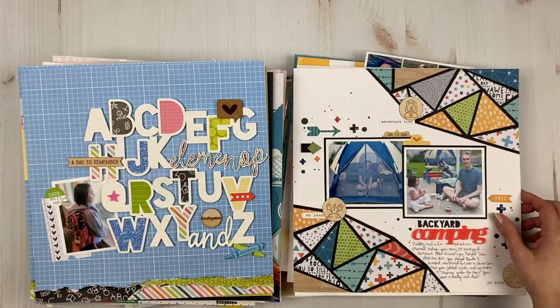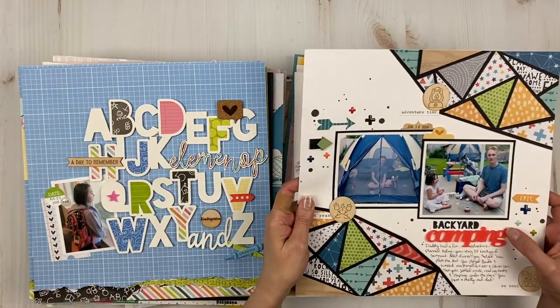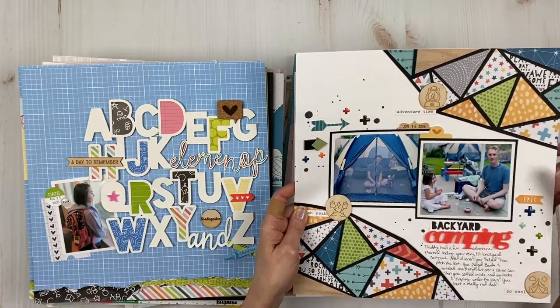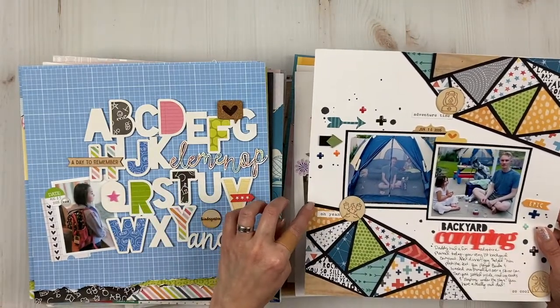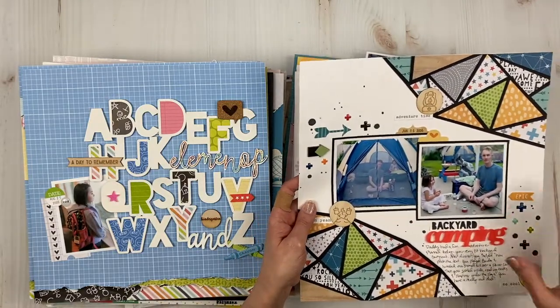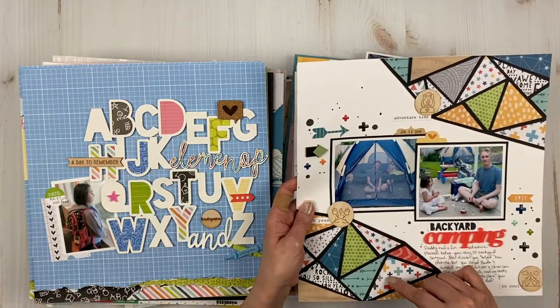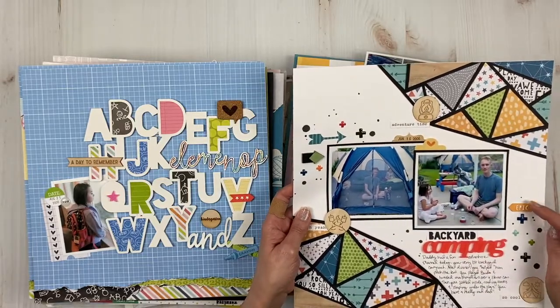This backyard camping layout was done for Color Cast Designs and it's also a cut file in the shop — I think it's called 'My ABCs,' and this one is called 'Geodomes.' Lots of fun with a mix of products: Coco Vanilla Studio line and a few other extras from The Cut Shop.